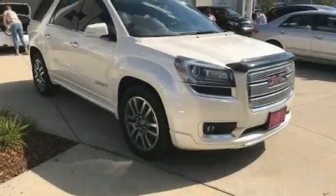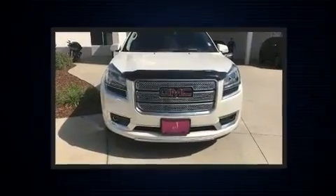The 2014 GMC Acadia. It features an automatic transmission, front wheel drive, and a refined six-cylinder engine.